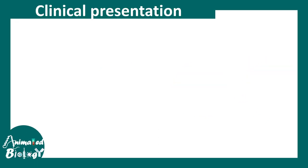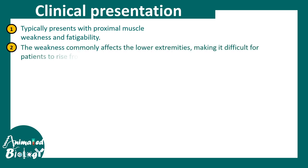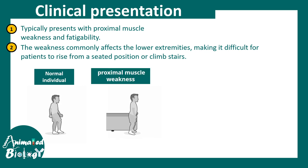Let's talk about the clinical presentation first. Typically, Lambert-Eaton syndrome presents with proximal muscle weakness and fatigue. The weakness is generally confined to and more visible in the lower extremities, so there are limb-related problems. A normal individual can perform a full range of motion, but a Lambert-Eaton syndrome patient cannot achieve this due to proximal muscle weakness.